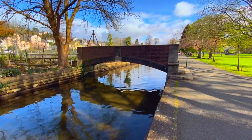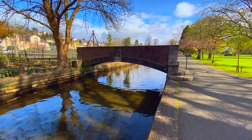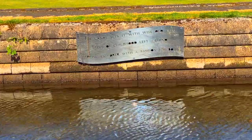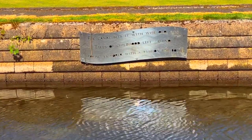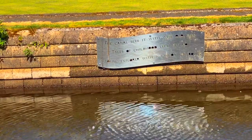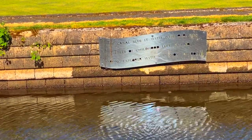Built entirely upon land owned by the Duke of Bedford, who both approved and partly funded the whole venture, the Tavistock Canal was officially opened on 24th June 1817, to the sound of a 21-gun salute by ships on the nearby River Tamar.